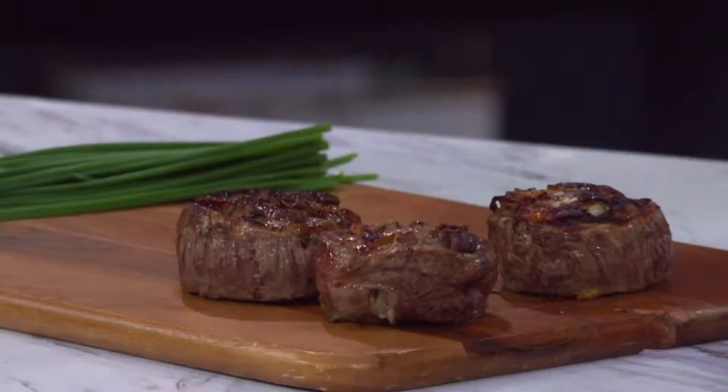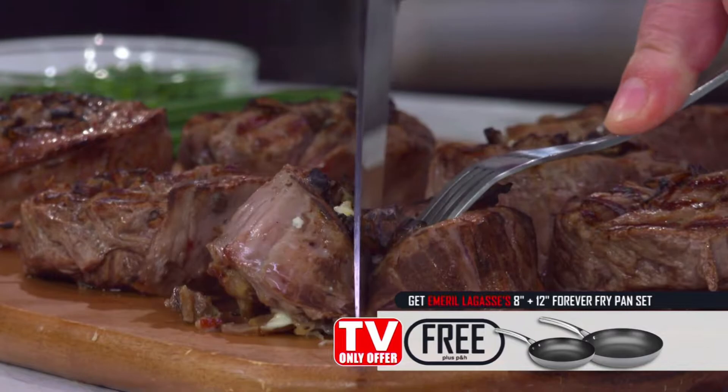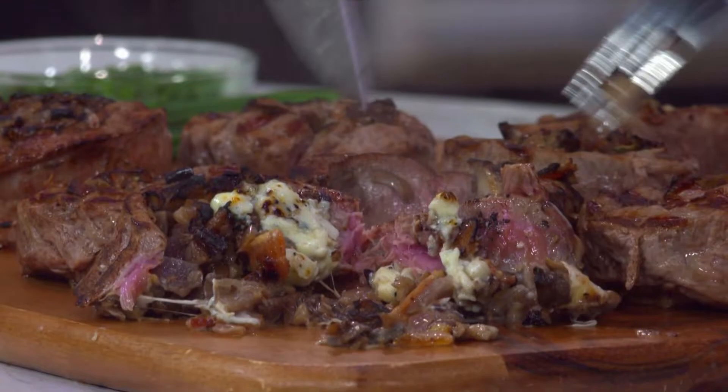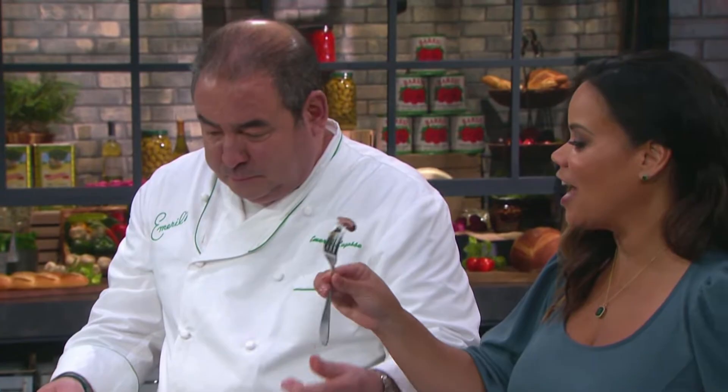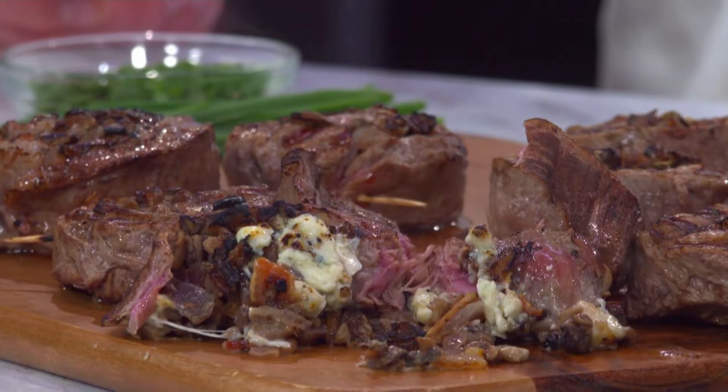You're getting that flavor from the grill that we all love, but you're doing it in the kitchen. Now we're going to just sort of cut one. Look at how beautiful that is — that looks delicious. Oh, look at the cheese! The flavor. I love the flavor that you get from the grill. Now you can get it inside your kitchen.